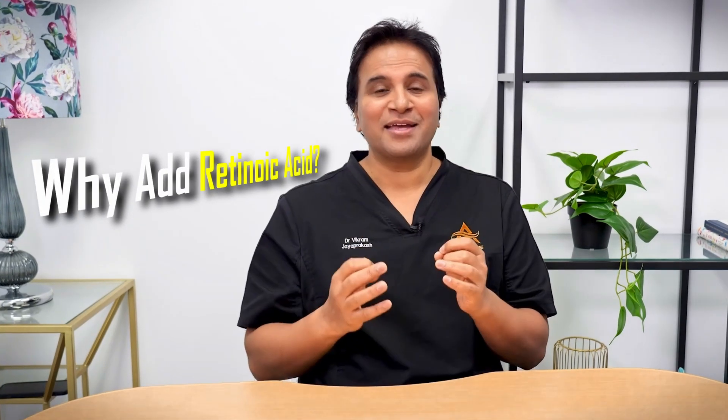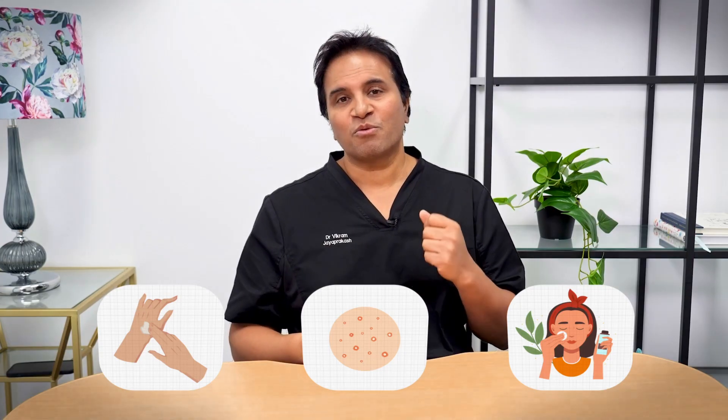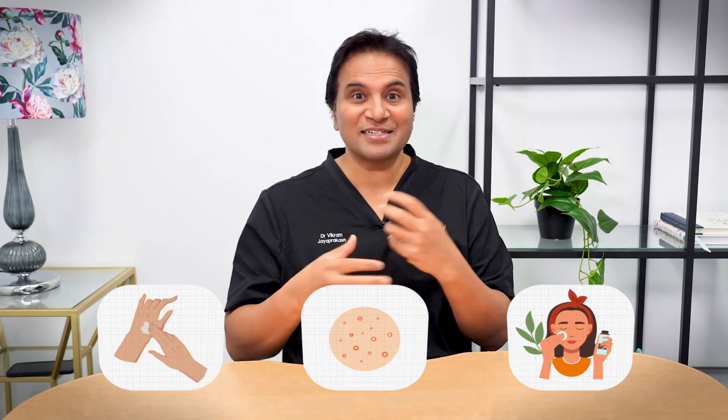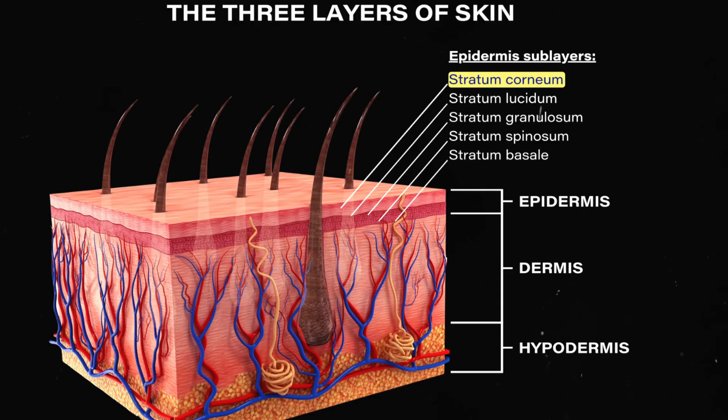So why add retinoic acid? This is where retinoic acid comes in. You might know it from skincare — it's a vitamin A derivative commonly used in acne treatments or anti-aging creams. What retinoic acid does is increase skin cell turnover and makes that outer layer of skin, called the stratum corneum, a lot more permeable. That means it helps other molecules like minoxidil penetrate better into the scalp. So the theory is that applying retinoic acid alongside minoxidil will increase the amount of the drug that gets into the hair follicle and potentially produce a stronger effect.